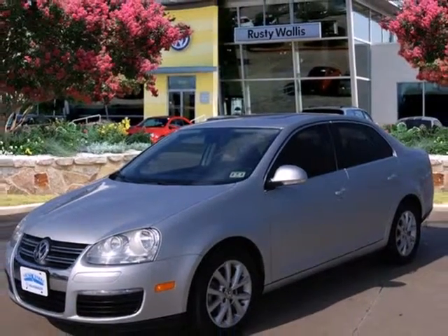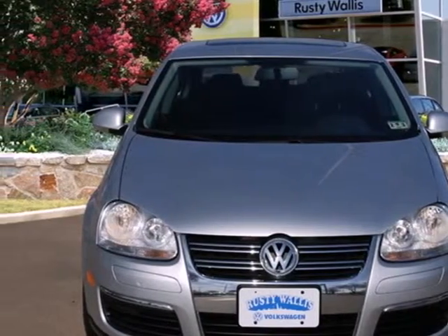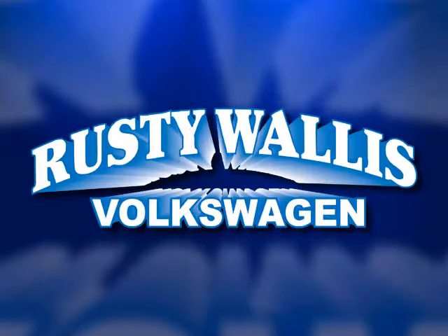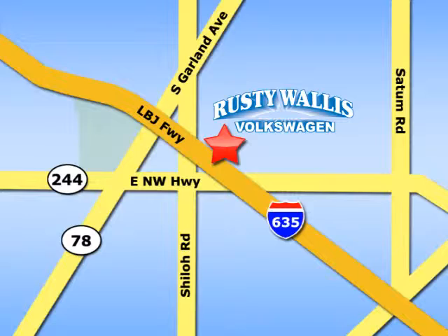Don't let this sedan get out of sight and into someone else's driveway. Stop in today for a test drive. Rusty Wallace Volkswagen is one of the premier Volkswagen dealerships in Texas. We're easy to find just off Northwest Highway at 12635 LBJ Freeway in Garland.